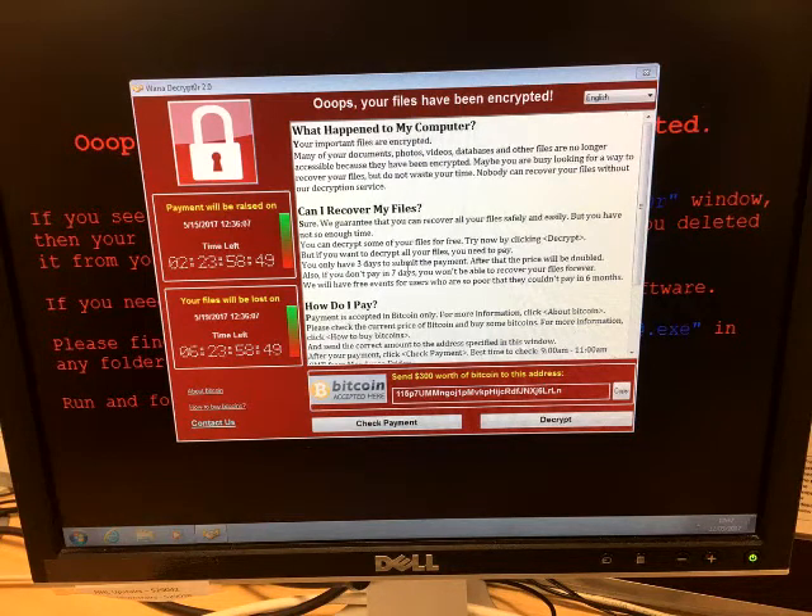What is WannaCrypt0r 2.0? The malware that has affected Telefonica in Spain and the NHS in Britain is the same software, a piece of ransomware first spotted in the wild by security researchers' malware hunter team at 9:45 a.m. on May 12.